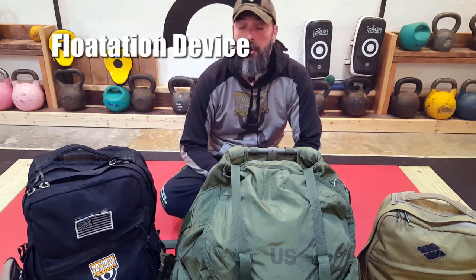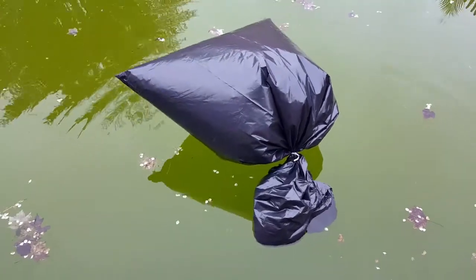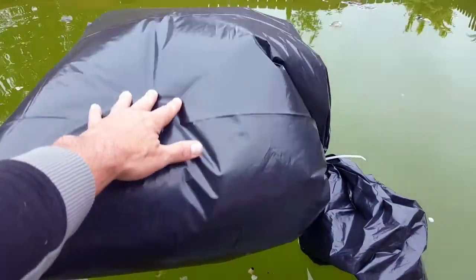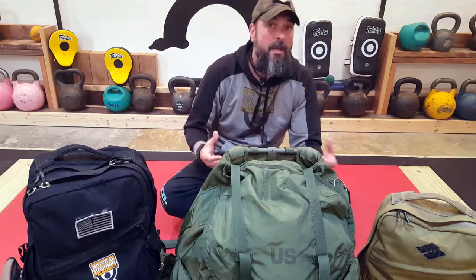As a flotation device — in an emergency you might need to wade across a body of water with all your gear. Filling the contractor's trash bag with air and tying it off with a knot, twisty tie, or 550 cord gives you buoyancy to help accomplish your mission. It's also useful for spear fishing or when you need to keep gear above water.